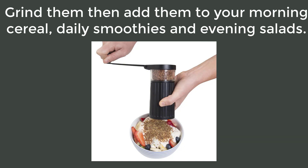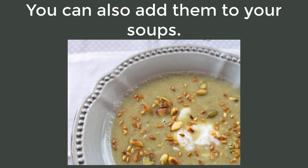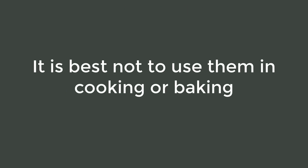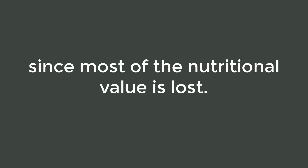Golden and brown flax seeds are easy to use. Grind them, then add them to your morning cereal, daily smoothies, and evening salads. You can also add them to your soups after the soup has cooled down a bit — add a small amount to it.